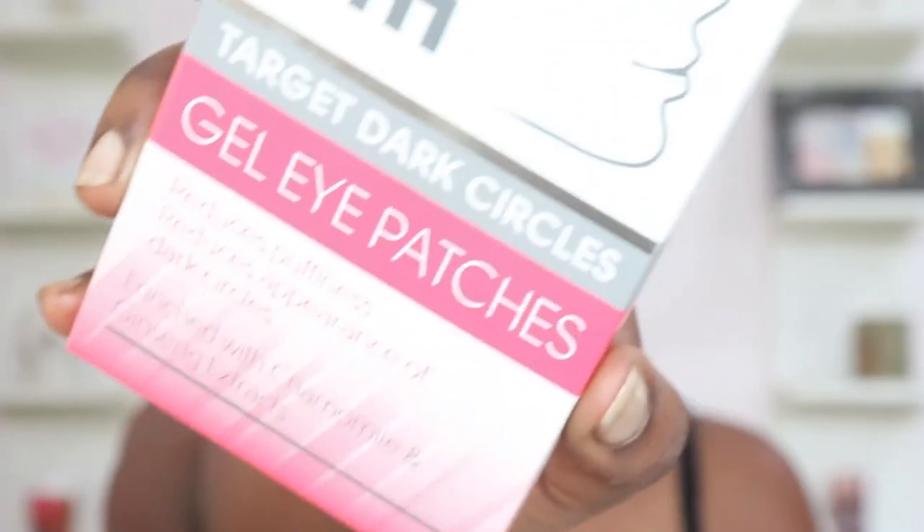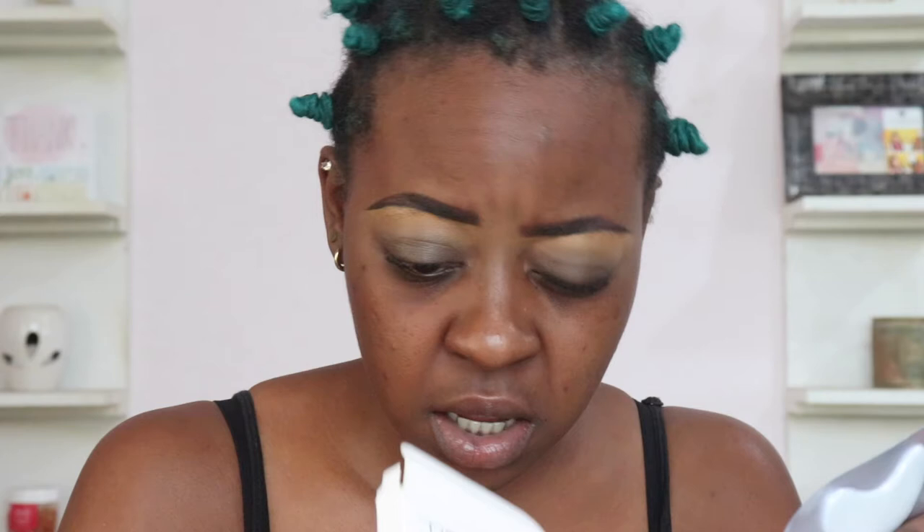Without wasting much of your time, let's get started. As usual with all my tutorials, we are going to start with the eyes, and I have something special I'm going to be using today — the Face Facts gel eye patches, which help to reduce puffiness and the appearance of dark circles. I used these once and I really liked them. A pack has four and I think it costs less than a thousand naira. I'm going to put the link and my discount code in the description box below.